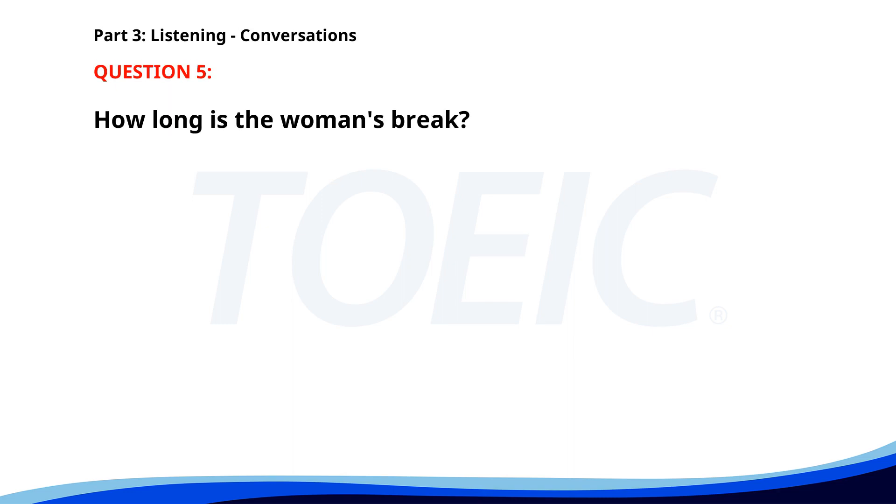Number five. 'Could you cover for me at the reception desk during my break?' 'No problem. How long will you be?' 'Just 20 minutes.' 'All right. See you then.' How long is the woman's break? A. 15 minutes. B. 20 minutes. C. 30 minutes. The correct answer is B: 20 minutes.